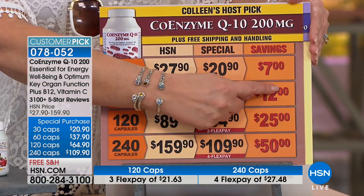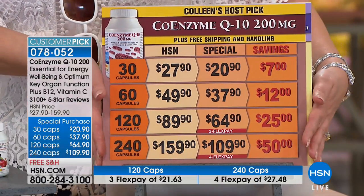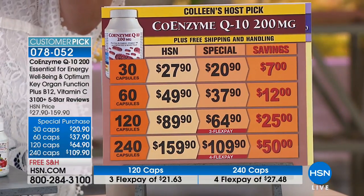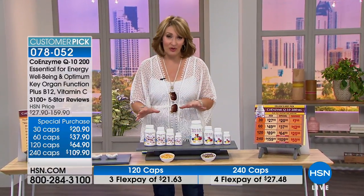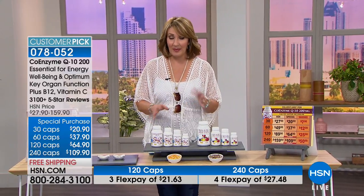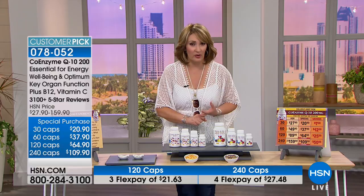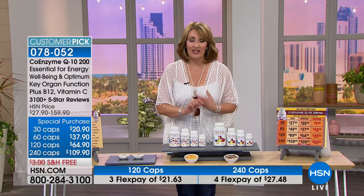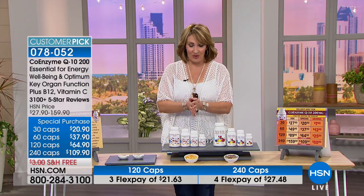You're saving $50, $25, $12, or $7 depending on the size you're ordering. We saved this for my host pick — we did not talk about it during Andrew's recent visit. Andrew knows it's one of my very favorites, and it's one of his absolute bestsellers, one of his top reorders. It is the finest coenzyme Q10 on the market. And Andrew Lessman is live on the phone — he's up in Connecticut.